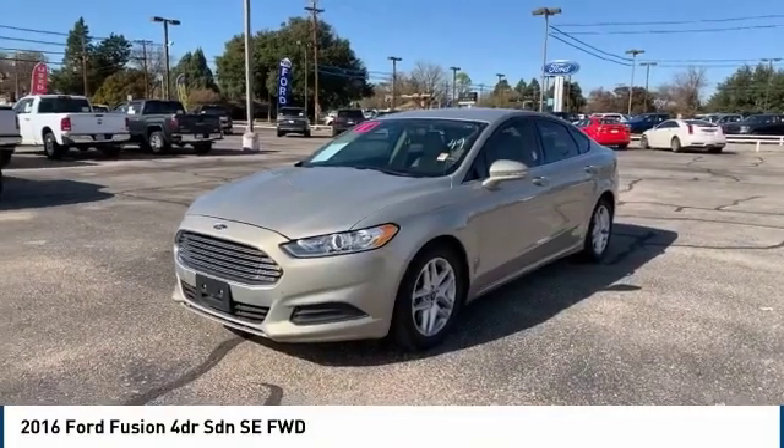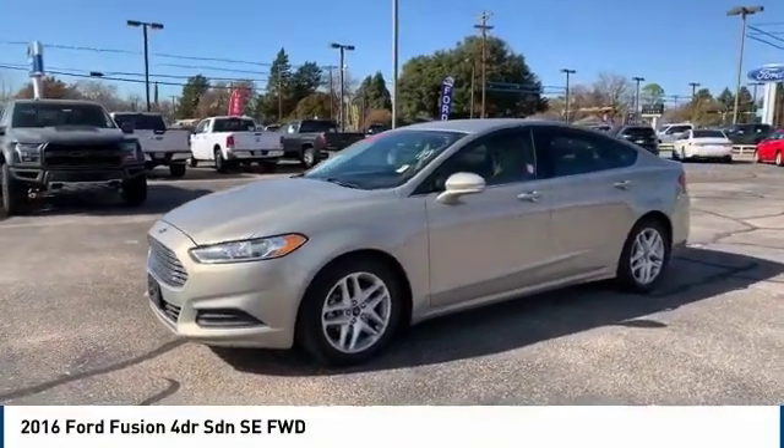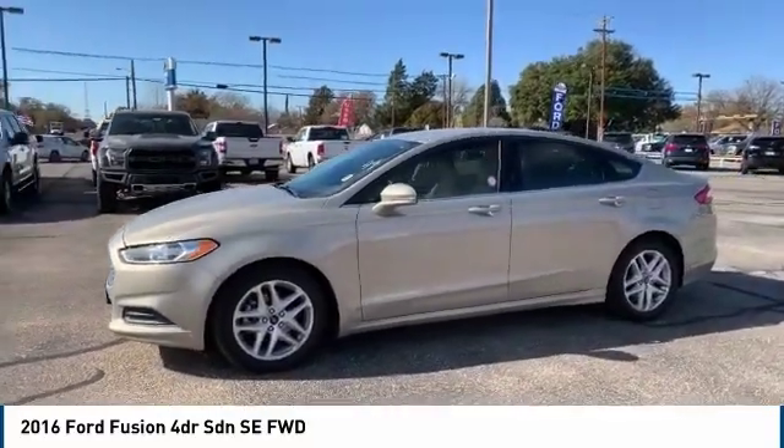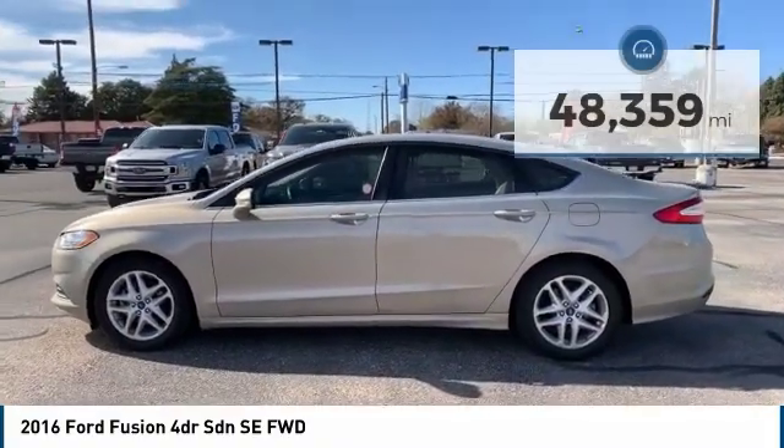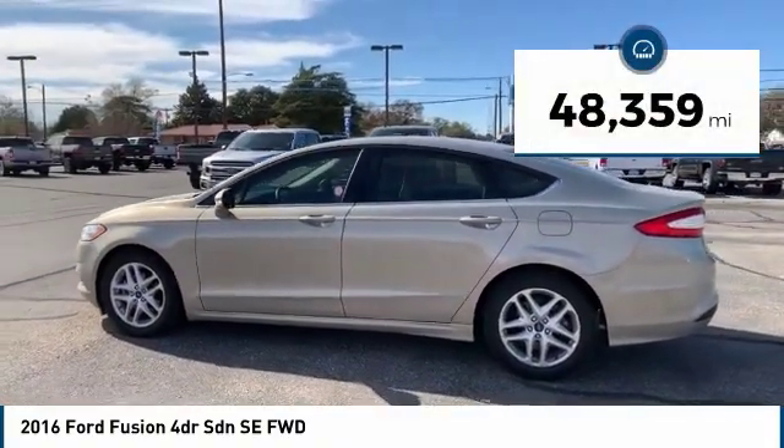We are pleased to show you the 2016 Ford Fusion. You can have both impressive power and great economy in a Fusion. This vehicle has less than 50,000 miles.